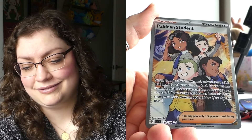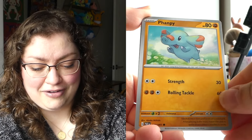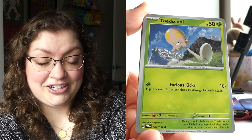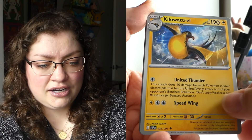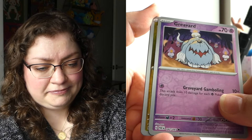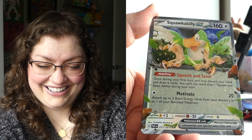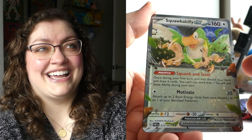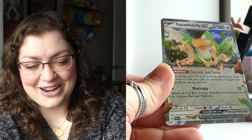Donphan — that's not the Clive I wanted. Oh! These Paldean student cards are really easy to pull. I've pulled one in every single opening I've done of this set. I just hope I can get a different hit that I don't already have out of this pack — you gotta ask for what you want. Let's find out behind this Greavard — nope — we've got something. I don't remember if I pulled this one from this set yet — I'll take it. We did get two packs with two hits so I shouldn't complain.